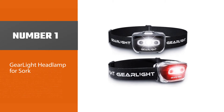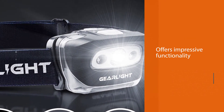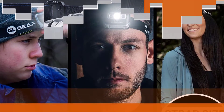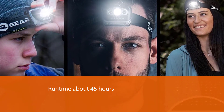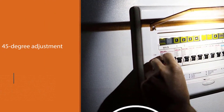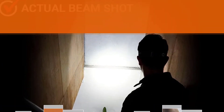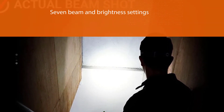Coming in a package of two torches, this device offers impressive functionality at a low price. The majority of users are fascinated by this light's runtime, reaching 45 hours when in the low mode setting. The lamp provides a 45-degree adjustment. We can also take advantage of seven beam and brightness settings, in which SOS and strobe are important modes to use. Compared to various market models, this one stands out with its lightness — only 1.8 ounces without batteries.